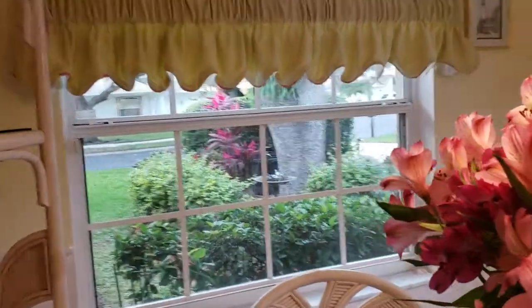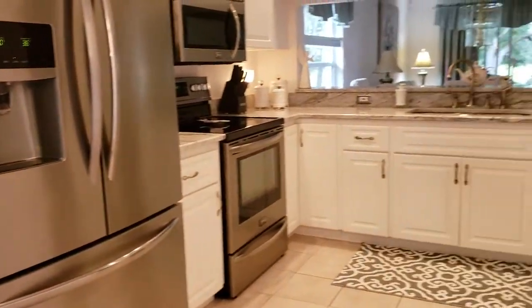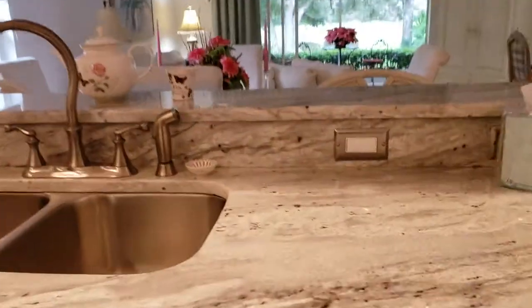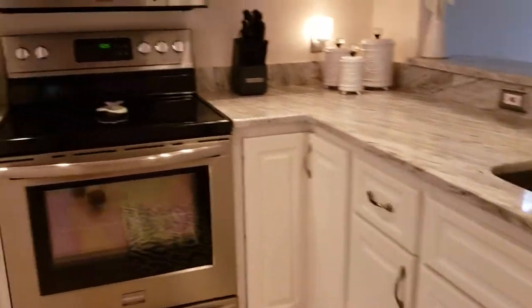The window treatments are nice. The windows are vintage 1998 and original, but they are in very good condition. The kitchen has been updated with really beautiful granite — this is a level three granite. It's got some really nice lines in it, and it's a big, very functional kitchen with all new appliances.